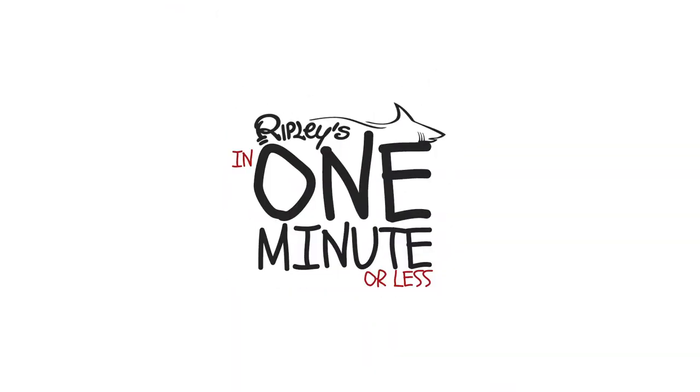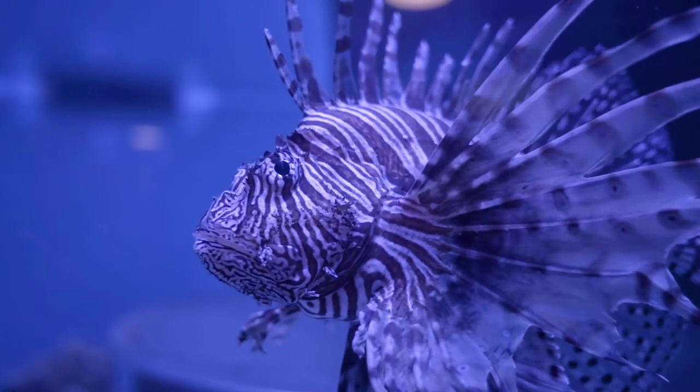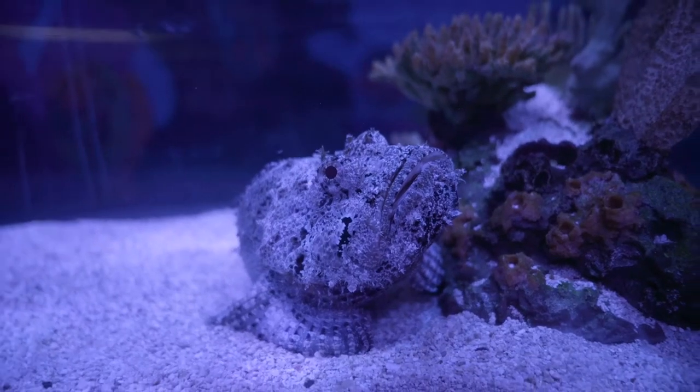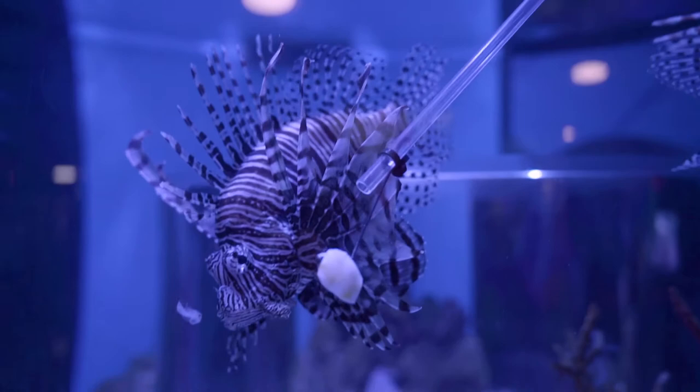Hi, I'm Olivia and I'm one of the educators here at Ripley's Aquarium of Canada. Today, we'll be watching the venomous fish feed. Our venomous tank holds both our lionfish and our stonefish, which are some of the most venomous fish in the world.